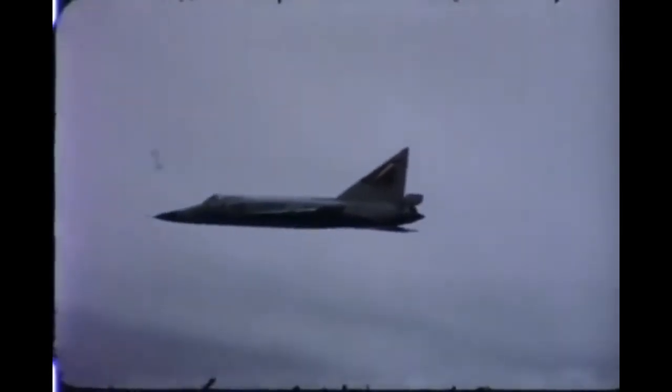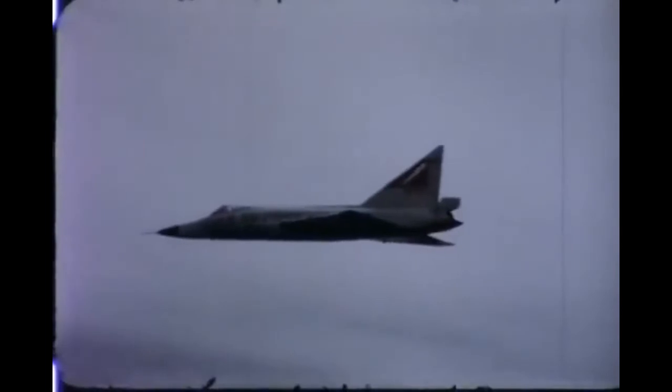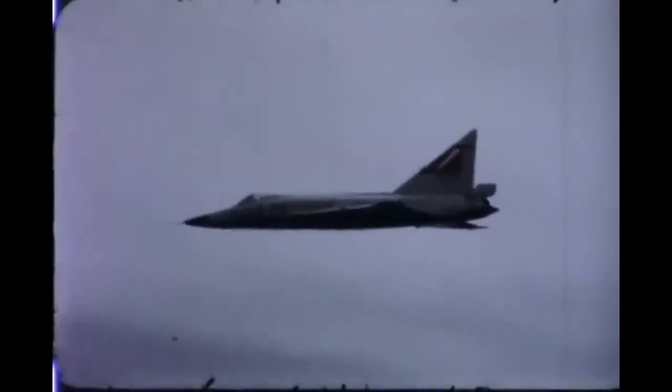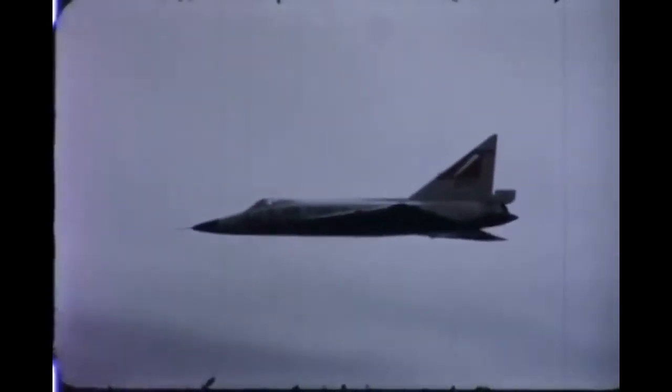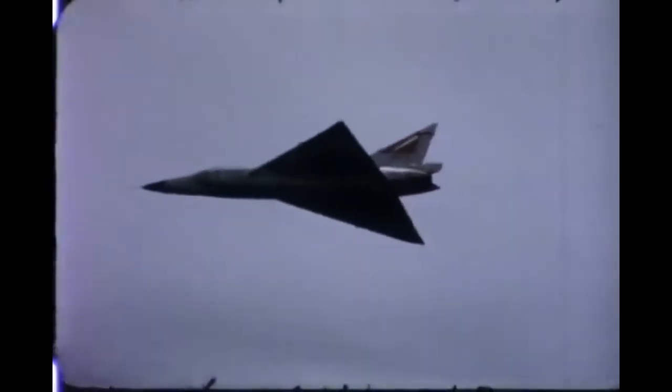The performance characteristics of the F-102A on a squadron operations level were reported as very satisfactory, and some squadrons were looking forward to delivery of F-106s in late 1958.